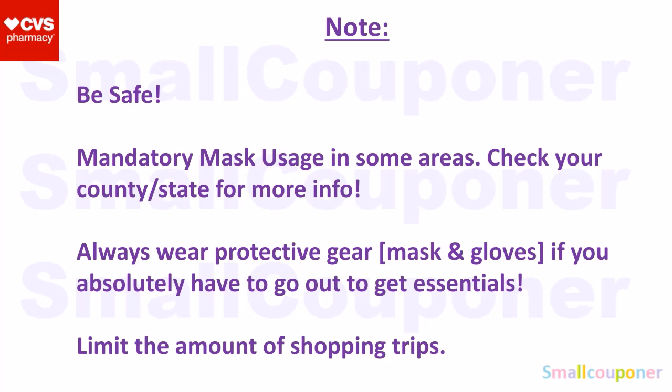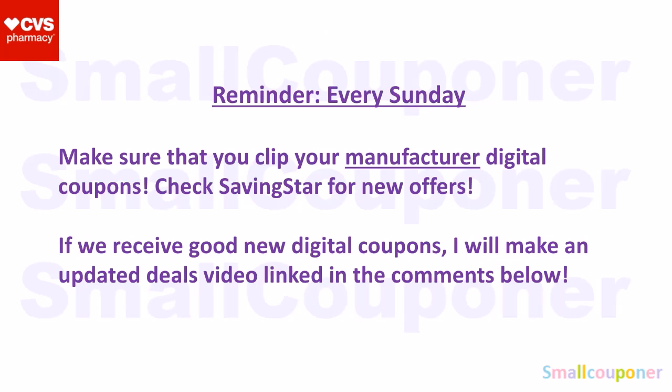Just to note, COVID-19 is still out there and spreading, so be safe and stay safe. Every Sunday, make sure that you click your manufactured digital coupons and check SavingStar for new offers. If we receive good new digital coupons or even rebates, I will make an updated deals video — it will be pinned in the comments below. If you are subscribed to my channel, you will receive a notification every time I upload a new video; if not, check back Sunday evening or Monday at the latest. That is only if we get good digitals or good coupons.